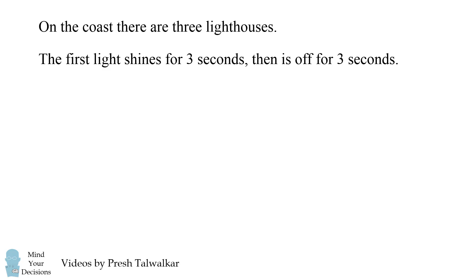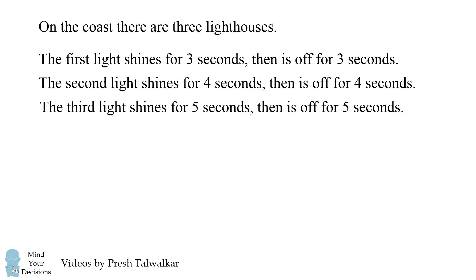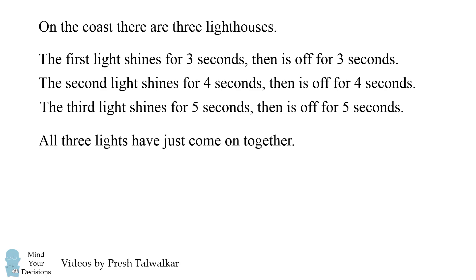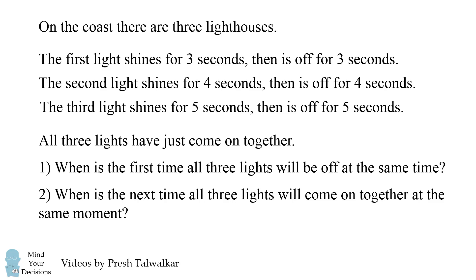So what was the problem? On a coast there are three lighthouses. The first light shines for three seconds then is off for three seconds. The second light shines for four seconds then is off for four seconds. The third light shines for five seconds then is off for five seconds. All three lights have just come on together. Part one: when is the first time all three lights will be off at the same time? Part two: when is the next time all three lights will come on together at the same moment? Can you figure it out? Give this problem a try and when you're ready keep watching the video for a solution.